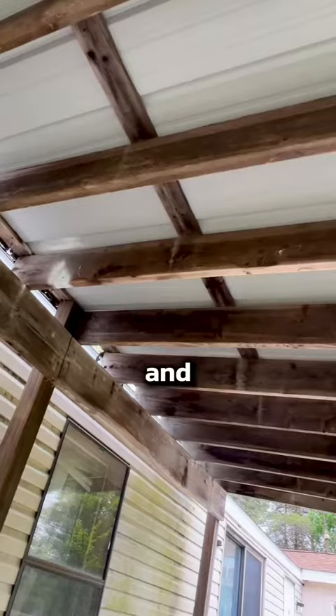We end up going through and dusting the holes and dusting around the holes, so that way once they land on it, they can take that and track it into their home, and that will kill them off.